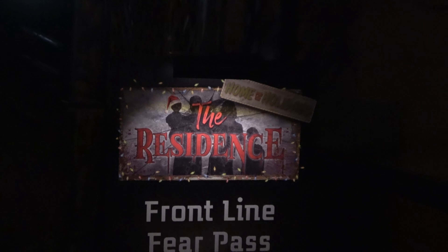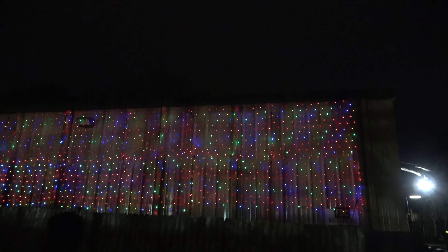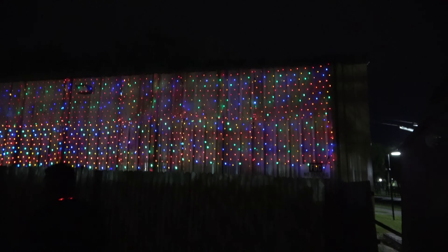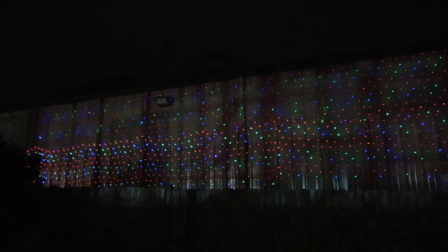Finishing up over by Sand Serpent is The Residence: Home for the Holidays — and this, my friends, is the best haunted house at the entire event. They took their Residence house, which they've had for a few years, and did it up as a Christmas-themed haunted house. It is so fantastic — Christmas music, Christmas smells, Christmas scenes, Christmas decorations absolutely everywhere. By far my favorite thing at the event this year, and one of the best haunted houses I've ever seen at Busch Gardens Tampa. Do not miss this. There's a scene with a disheveled, sad Santa eating pizza and drinking a Modelo, and an elf on the shelf inside somebody's body. Very creative — it might even be worth the price of admission alone.